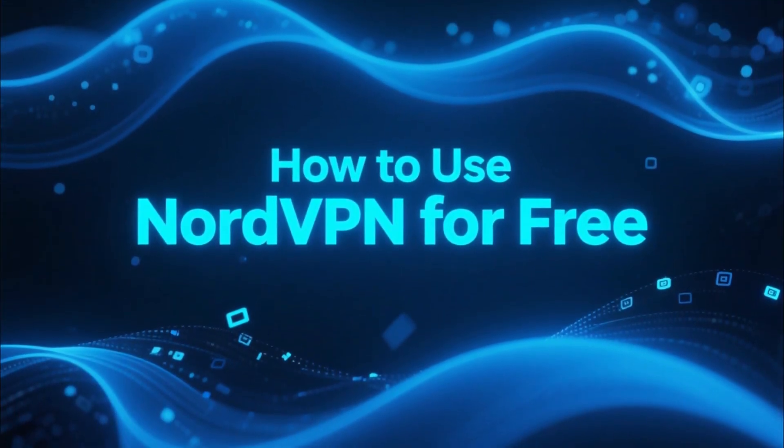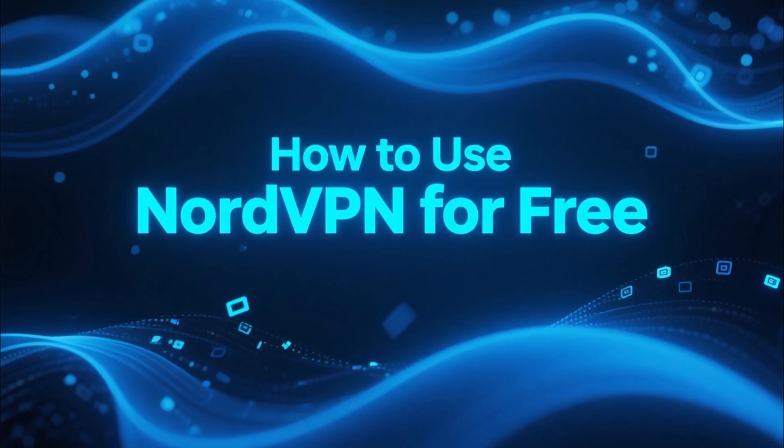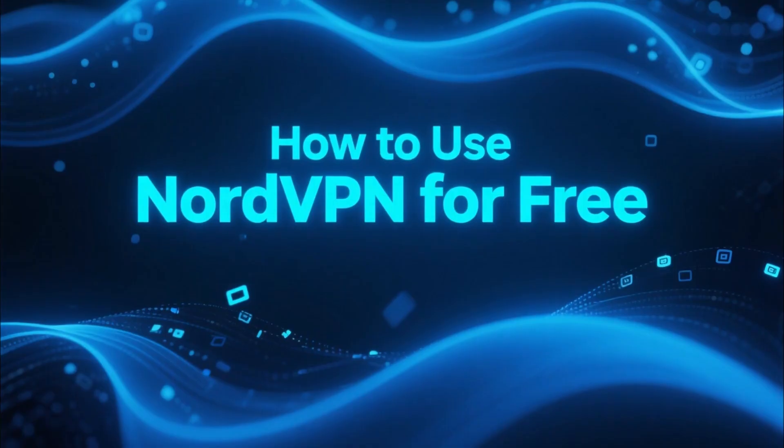If you've been wanting to try NordVPN but don't want to commit to a long-term plan right away, there actually is a way to use it completely free. And in this video, I'm going to show you exactly how it works.